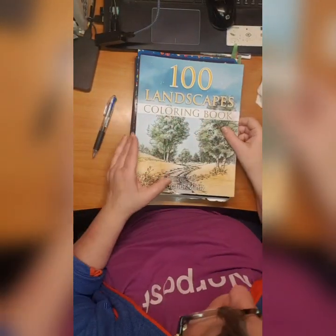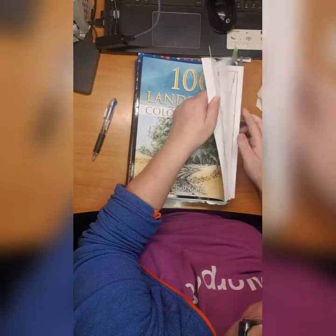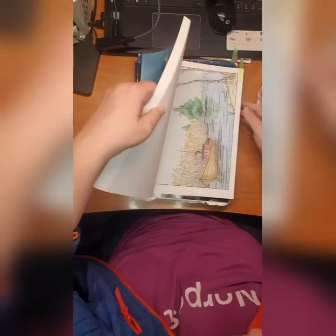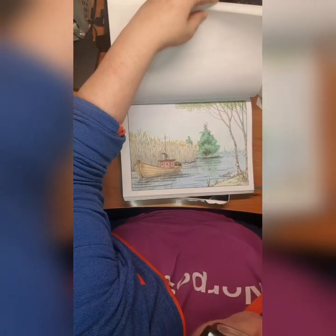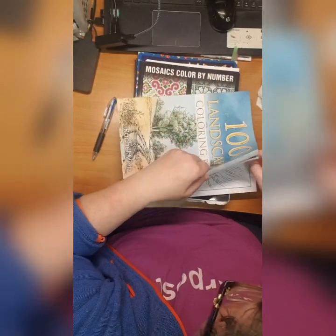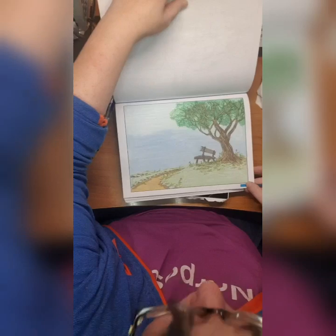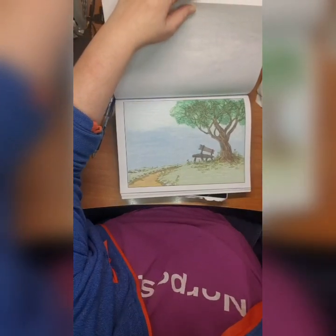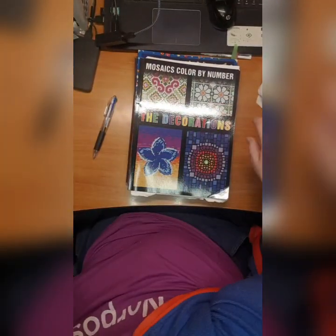Then we have 100 Landscapes Coloring Book by Rachel Mintz and I did this one here which I simply adore. And I did this one too - love it. Rachel Mintz Landscapes.